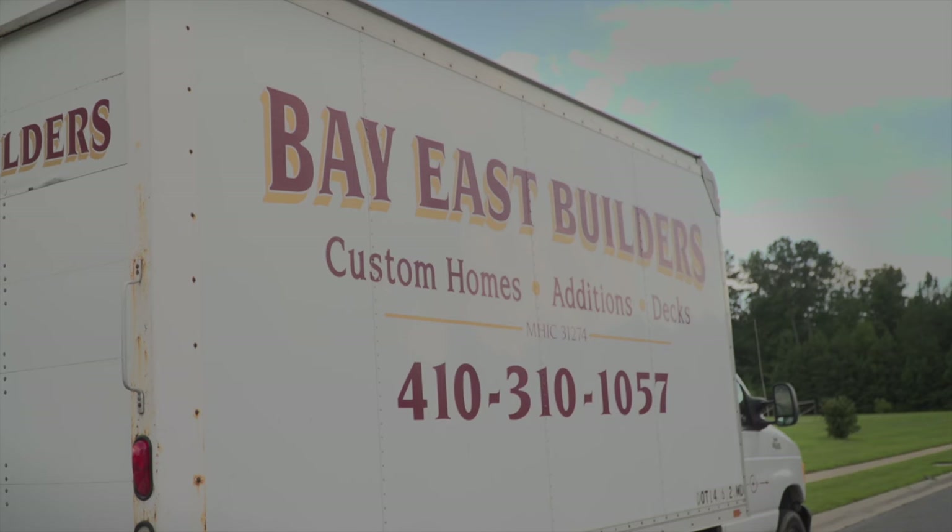Hi there, we're here with Dennis Manoski of BayEast Builders. How are you today, Dennis? I'm doing well. Tell me about your business — how can the customer get in contact with you if they wanted to reach you?